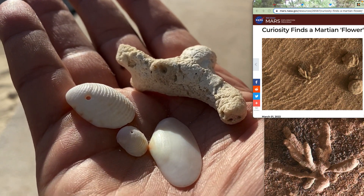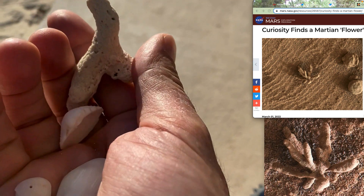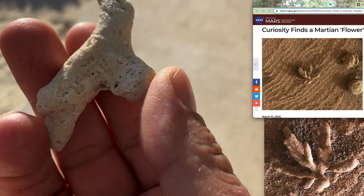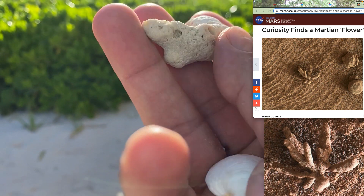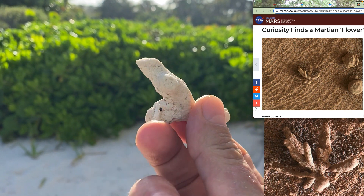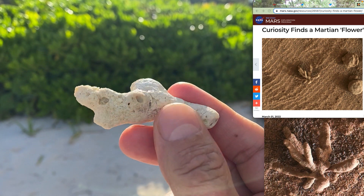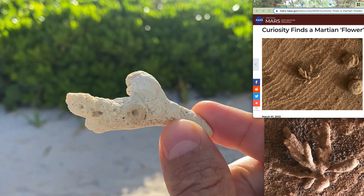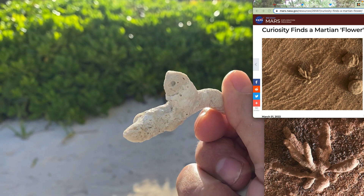Hey, what's up guys? I was recently on vacation in Cancun, Mexico, and I found a piece of coral which looks almost exactly like that Mars flower which was in the headlines in the last couple months. As you can see on the top right of my screen here, a news headline from NASA from March 1st, 2022, that the Curiosity rover finds a Martian flower.